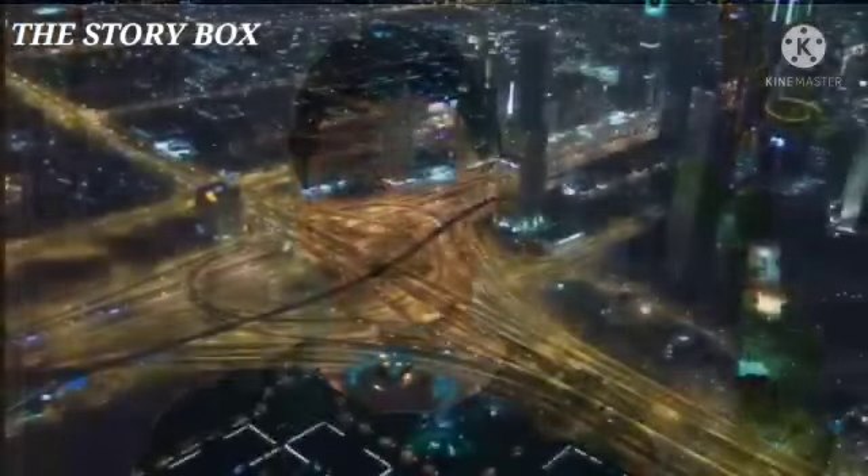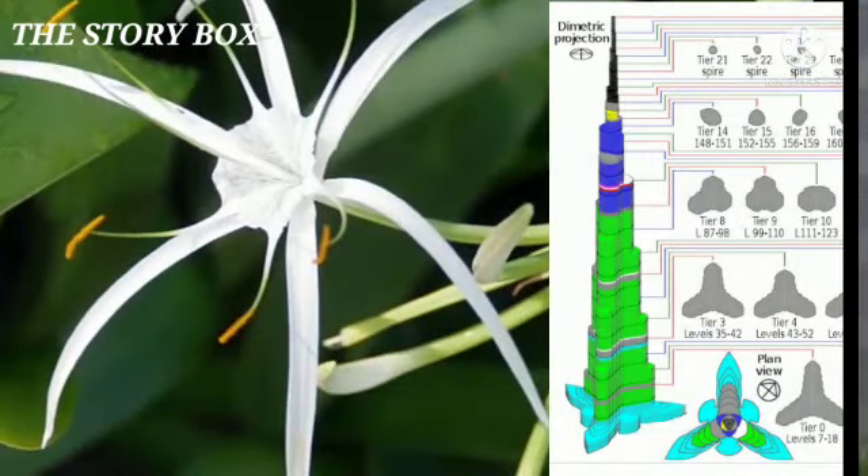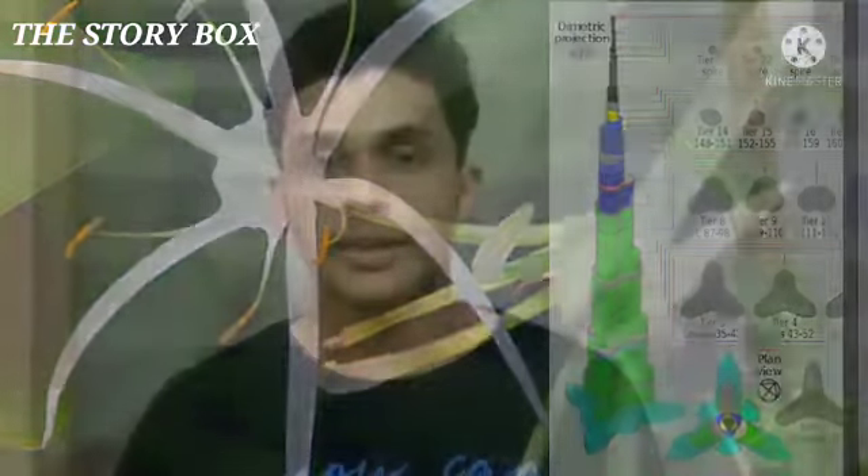This Burj Khalifa is one of the most important points. The Burj Khalifa has a designer. I am inspired by this designer.